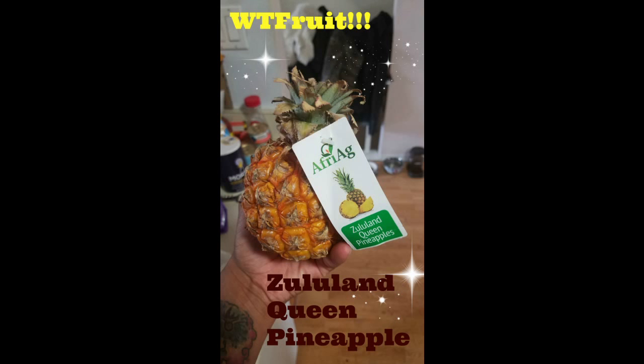Hey everybody, welcome back to my channel Val Tries It, and today is What a Food Wednesday! I just happened to be in Whole Foods, walking around the produce department like I always do to see what they've got, and I came across — oh my goodness — a Zululand Queen pineapple! So it's about the size of a softball. I have monstrous girl hands so don't judge me, but it's definitely a small pineapple. Look at how cute!